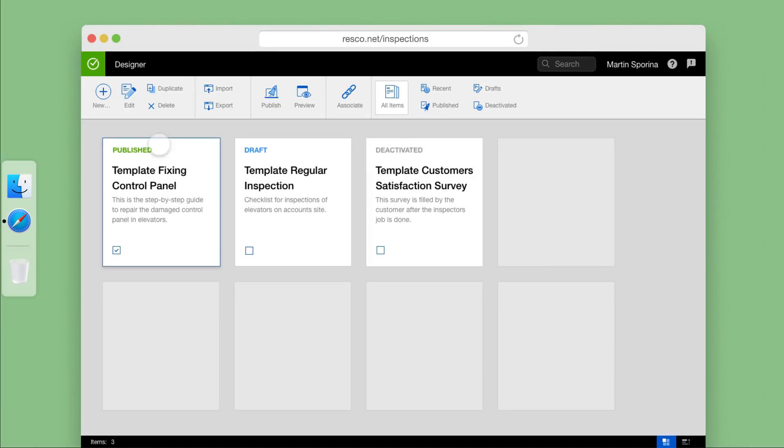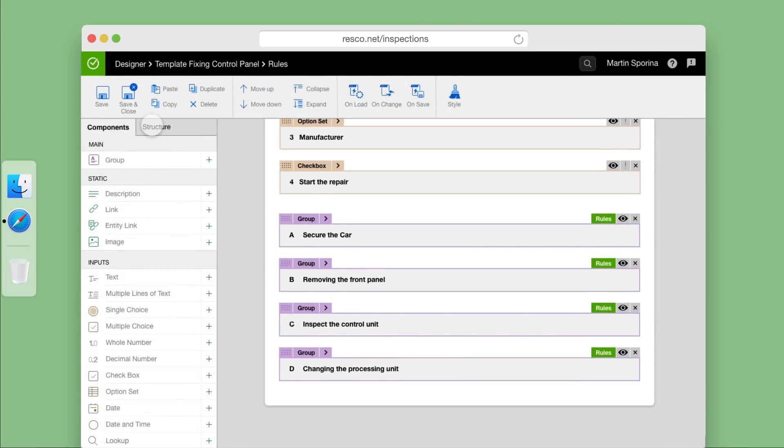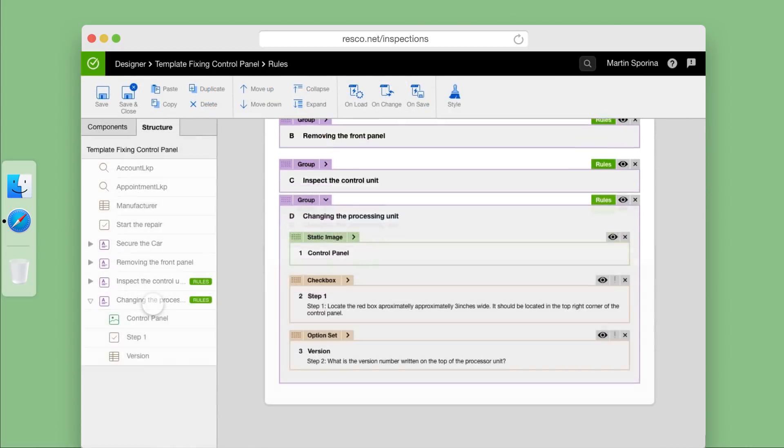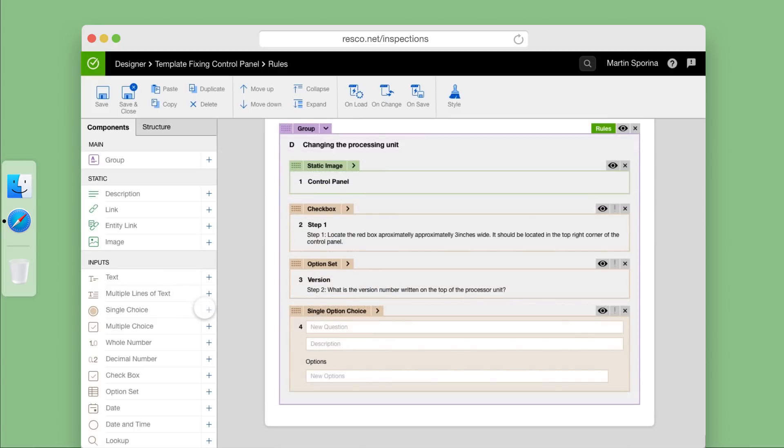The designer enables the user to easily create and manage countless work order forms, like this form for the control panel inspection. You can easily review the form and its structure, and in case additional steps are required, simply click to add them.